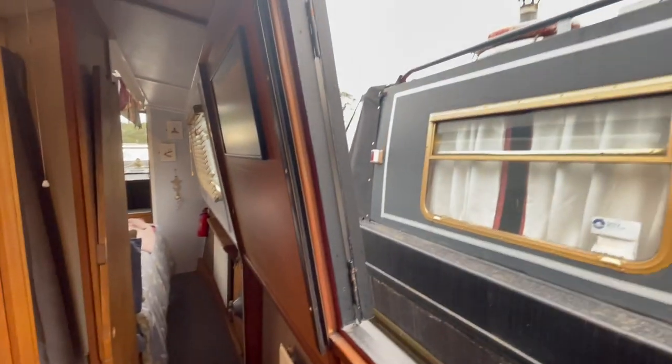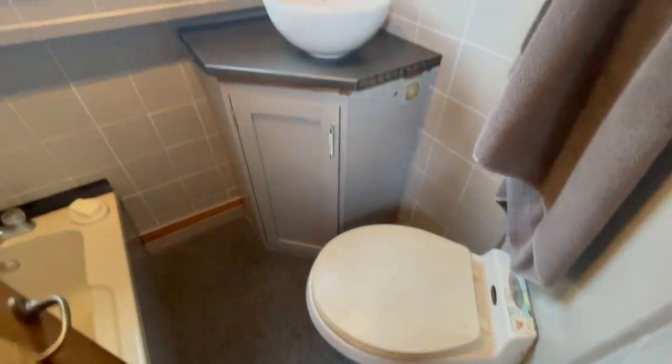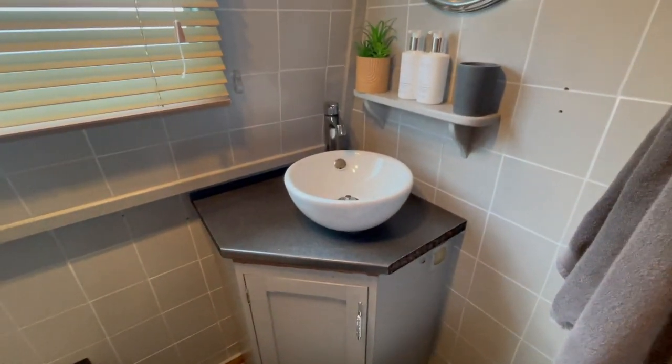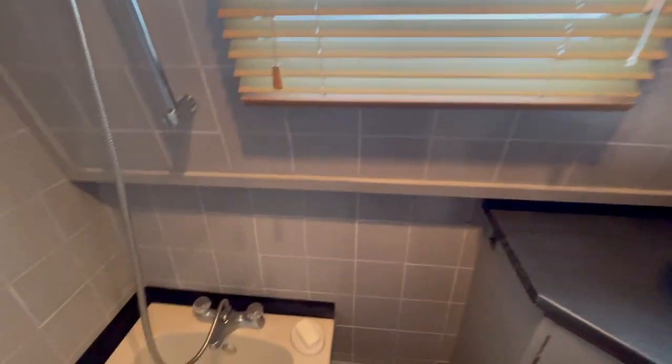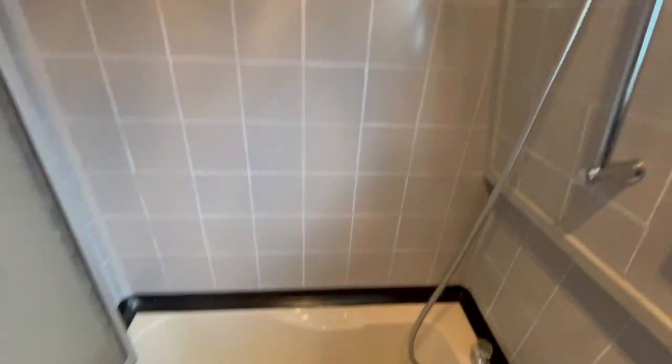There's a brand new duck hatch that's been put in. Then there's a pump-out toilet on a nice little base in there. It's got a half bath with shower above and a folding shower door that comes across.